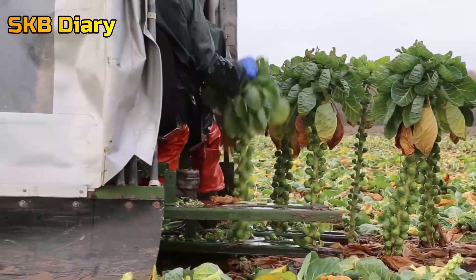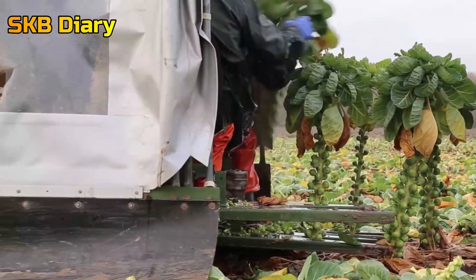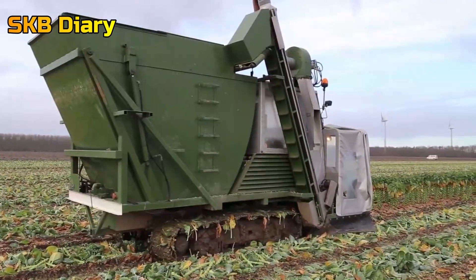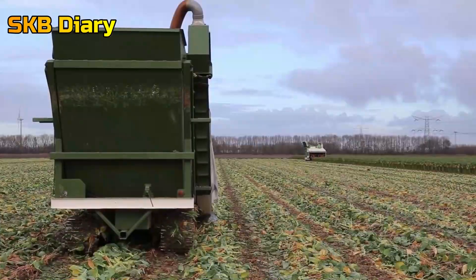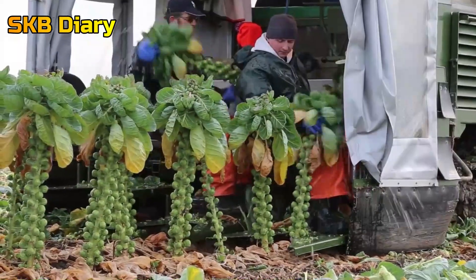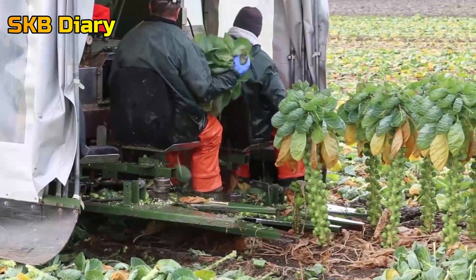Sitting position of the farmer: farmers sit above the blades, gathering the chopped cabbages and putting them on a conveyor belt. The conveyor belt and separator then move the small cabbages to a storage chamber at the back of the machine after separating them from the corn and leaves.